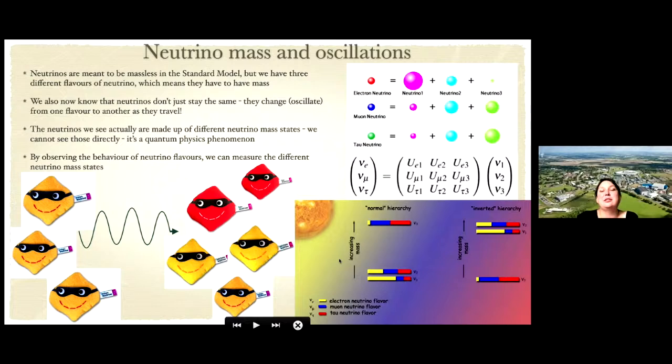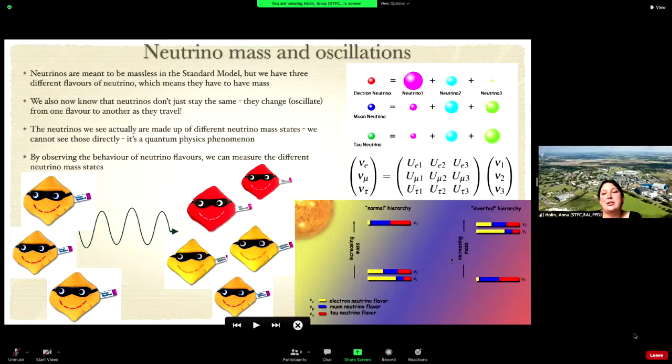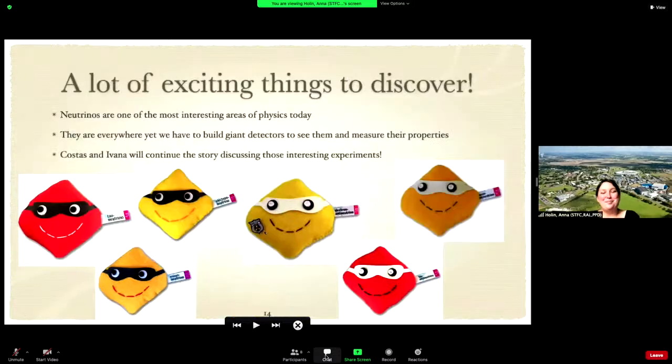What this allows us to do is, in our experiments, by measuring all those quantities, access those invisible masses and determine what the difference is between them — even though we cannot directly observe those mass states.